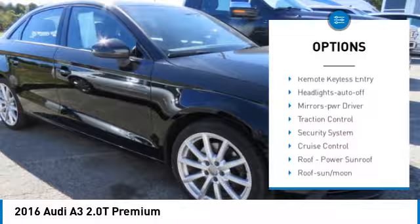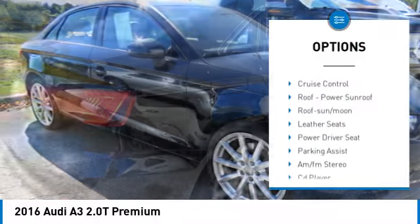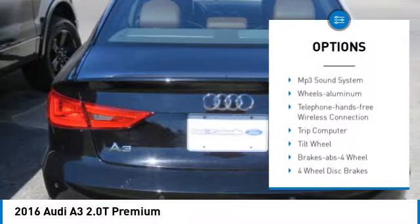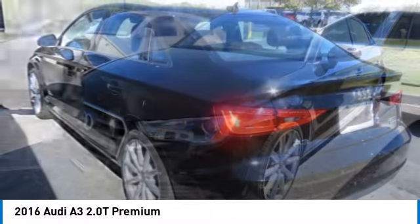All wheel drive, aluminum wheels, heated side mirrors, daytime running lights, remote keyless entry, headlights auto off, mirror memory, traction control, security system, cruise control.